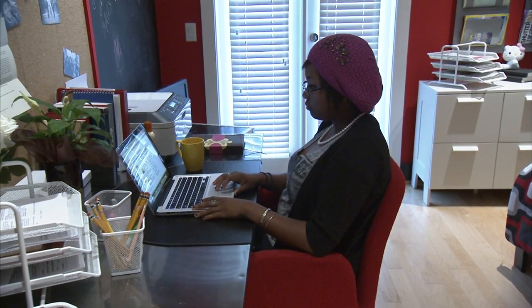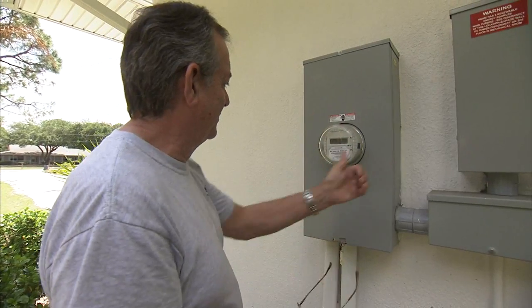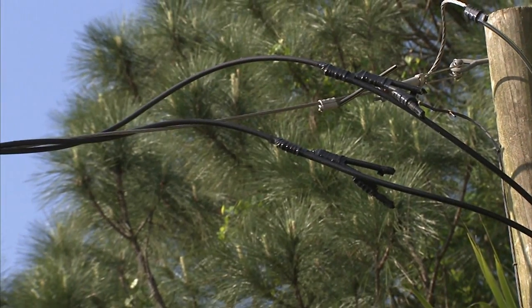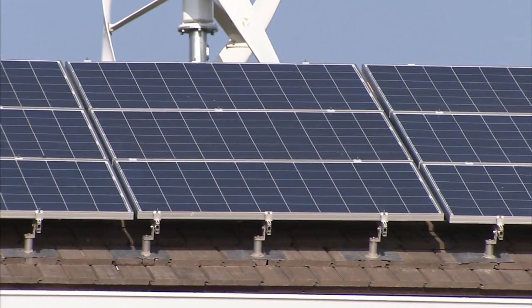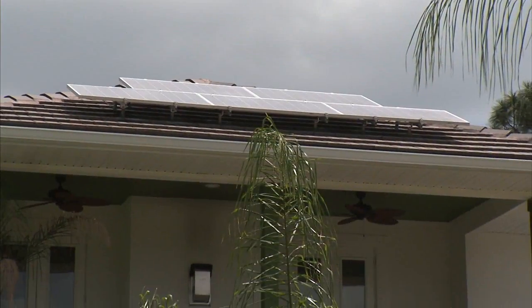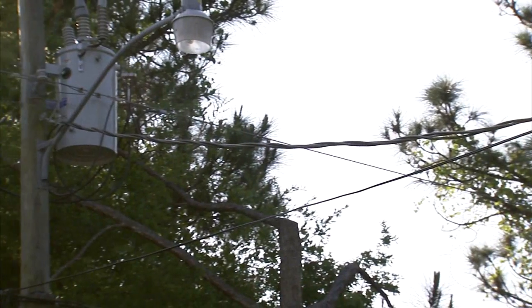Even though we have a net-zero energy home, we still try to conserve energy so that we can give back to the grid and stay efficient. If the meter is going right to left, it's going back to those power lines out there. We have generated 3.34 million watts of electricity and put that back into the grid since January 13th of this year.